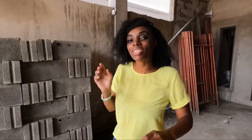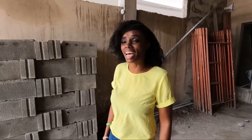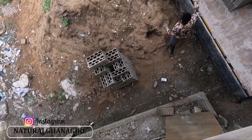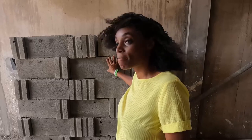Hi guys, welcome back! So today we just had some blocks arrive — a thousand blocks just arrived. In fact, there's supposed to be another thousand coming as well. We've basically ordered 2,000 blocks here and we're waiting for those to turn up.